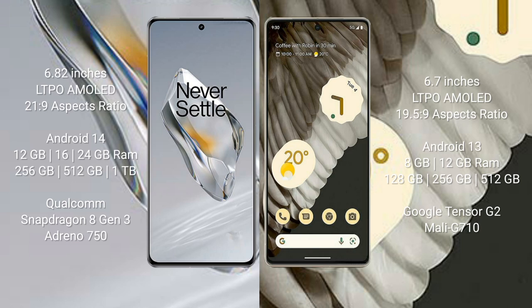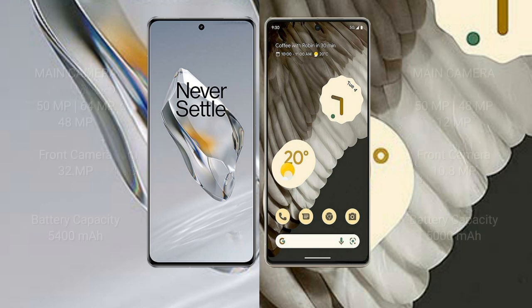Google Pixel 7 Pro comes with 8 GB or 12 GB RAM and 128 GB, 256 GB, or 512 GB internal storage, powered by the Google Tensor G2 processor with Mali-G710 GPU.